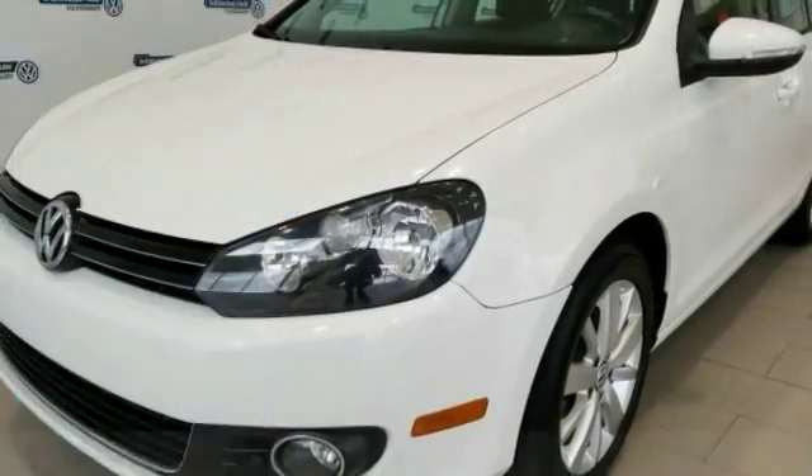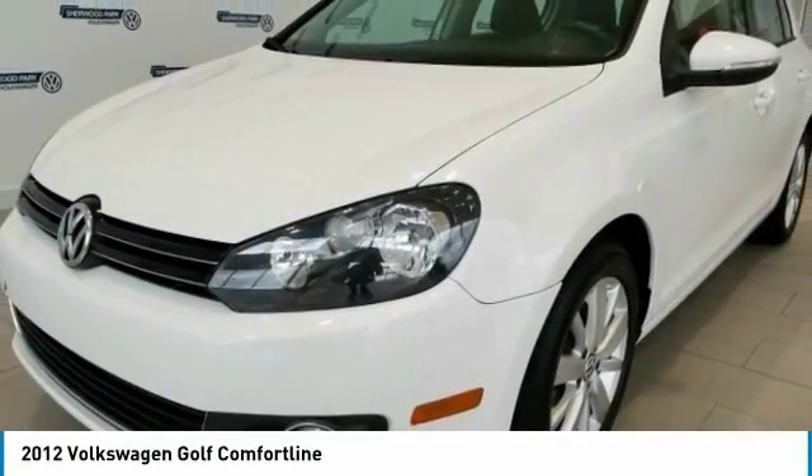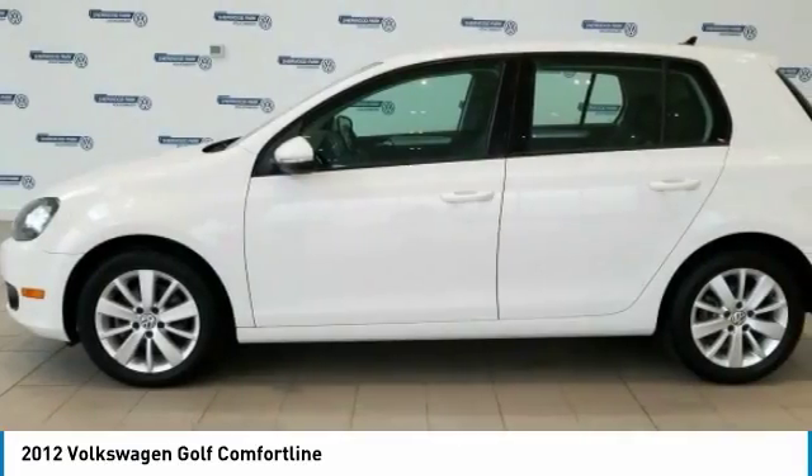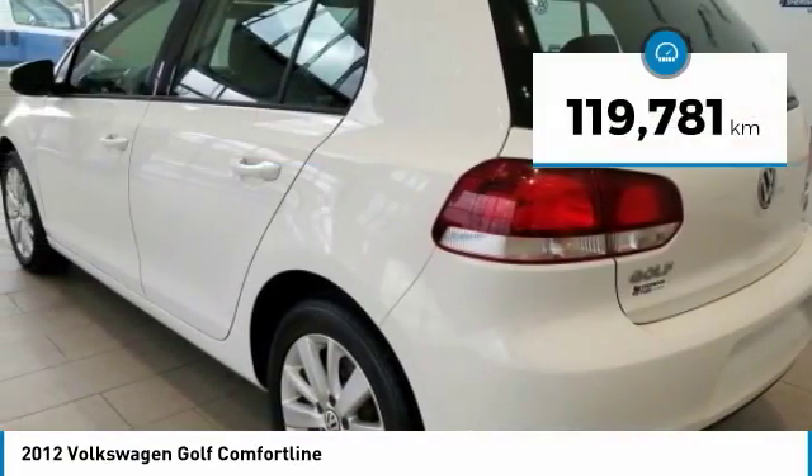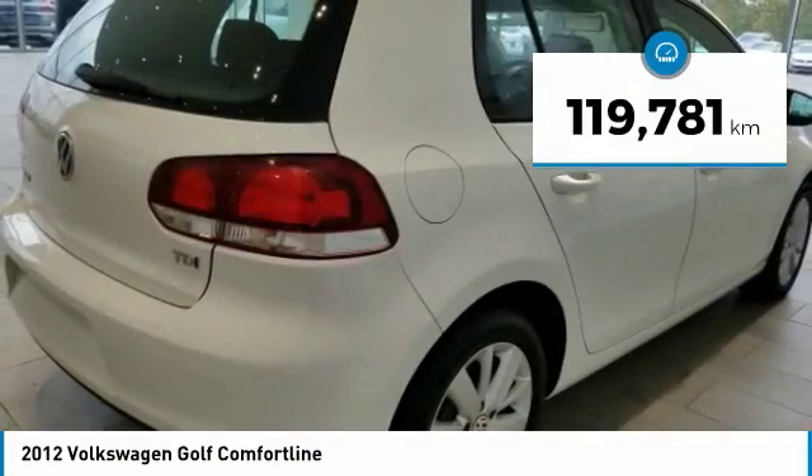Take a ride in a 2012 Golf. It's the original fun-to-drive hatchback. Drive one today — it's priced below $15,000 and has less than 120,000 kilometers.